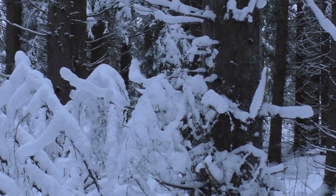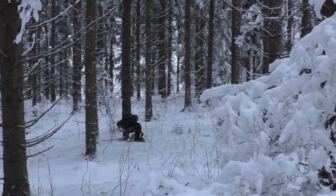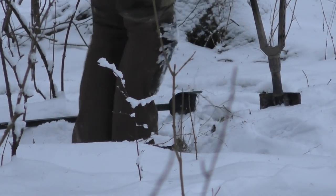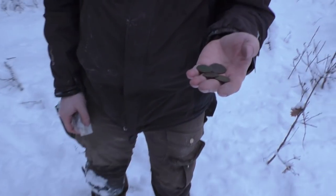Next time I will be bringing my skis with me — it's perfect skiing forest. And that means I will be home in 10 minutes instead of 45 minutes walking through this heavy snow. Henrik shouted that he got another coin and I came running.